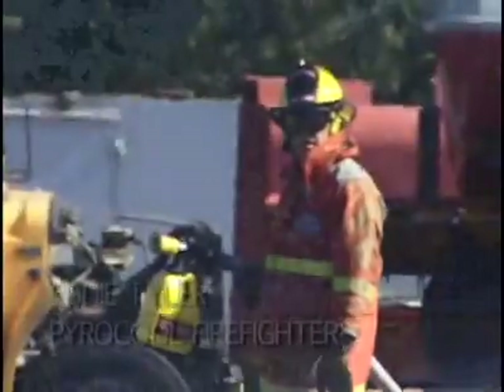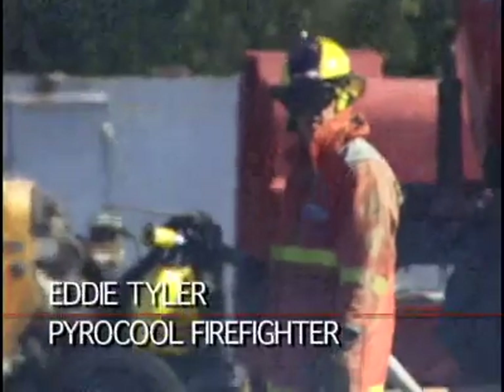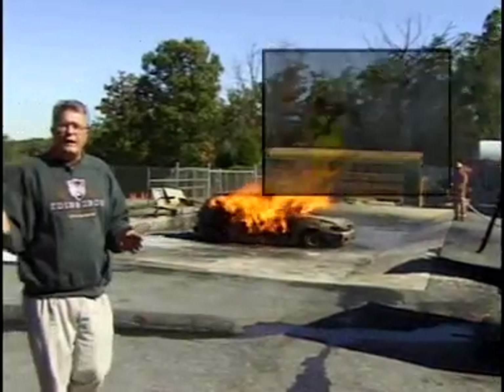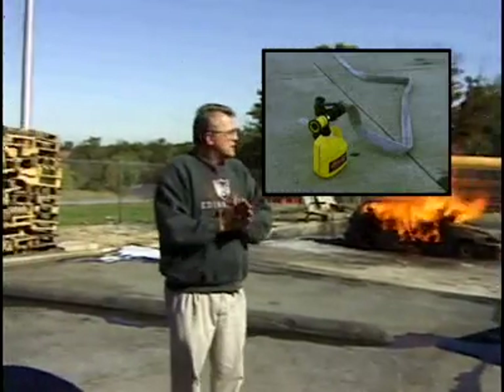Eddie Tyler was with PowerCool — he was one of the founding firefighters. We're using a 50-gallon-per-minute flow rate with a Scott system.